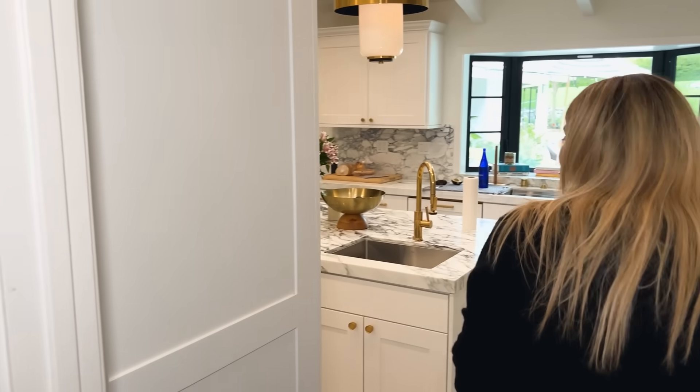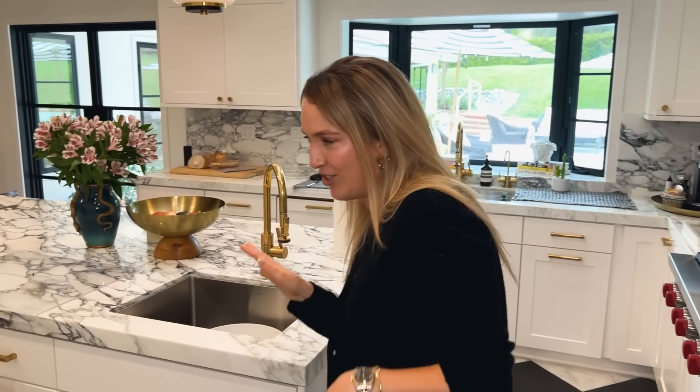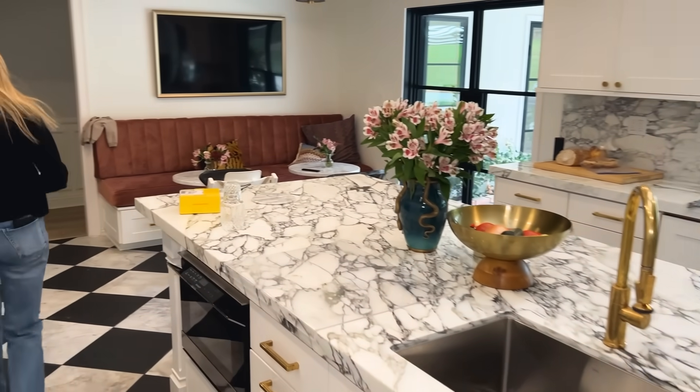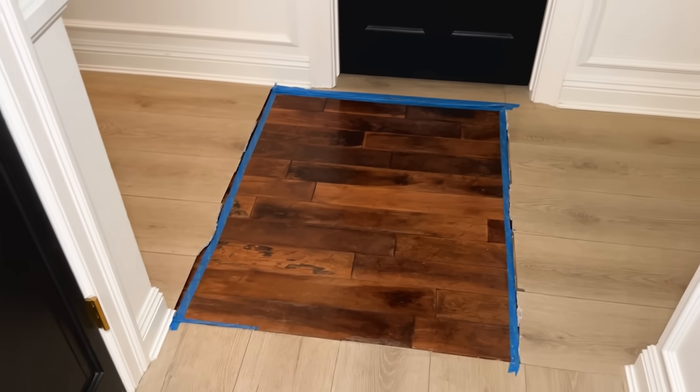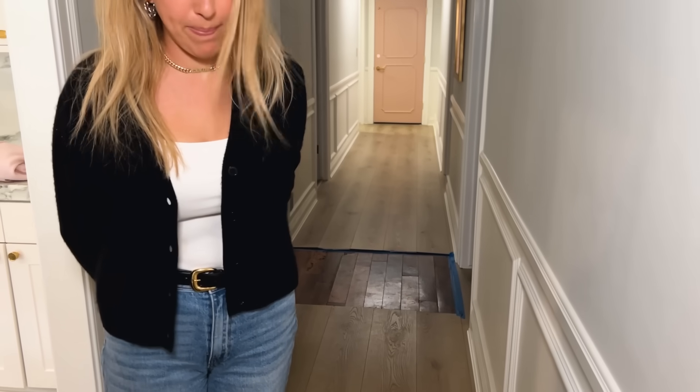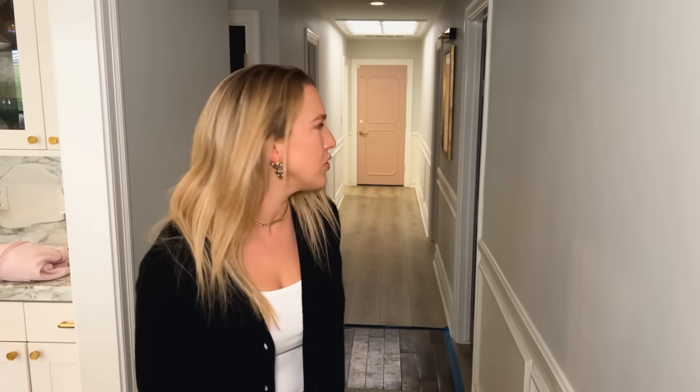We can just look at the kitchen very quickly — walk quickly, Josh. Alex McCord could never. We have a slab leak so I have to rip up two layers of flooring and move out, which is fine because I kind of fucked up the flooring in here anyway.